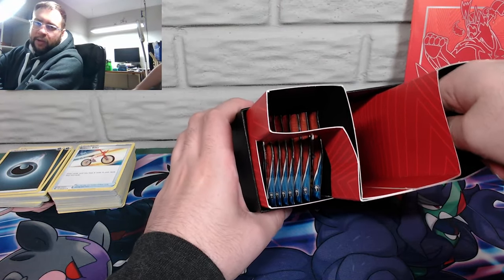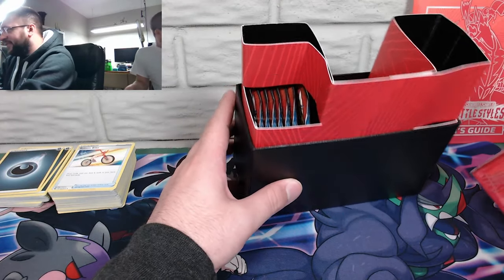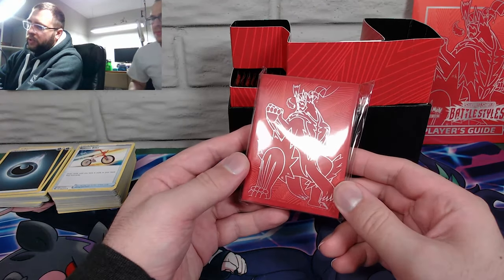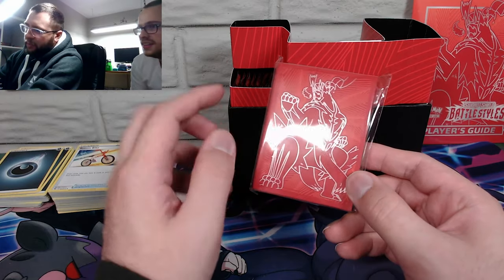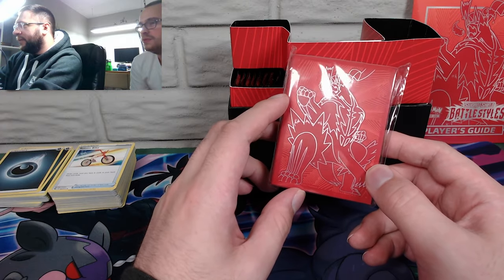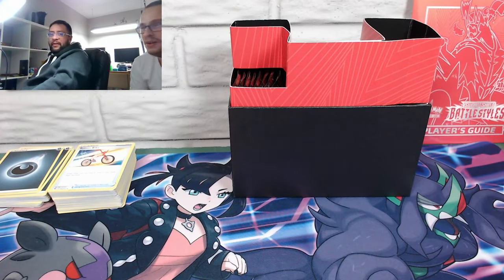My guess is they mixed them because they have similar icons. That's pretty cool because it's like matte. Why did they have to make it look so cool? The blue one was probably cool too.